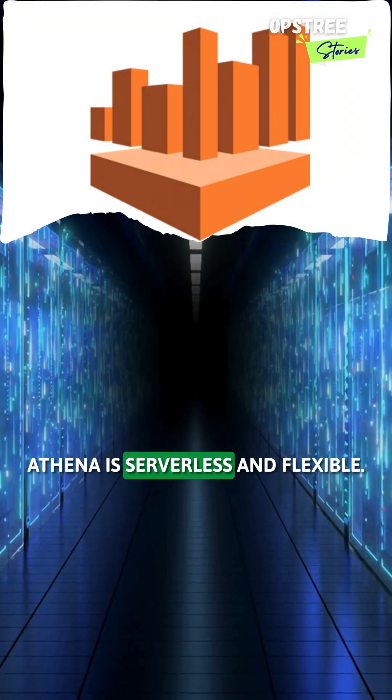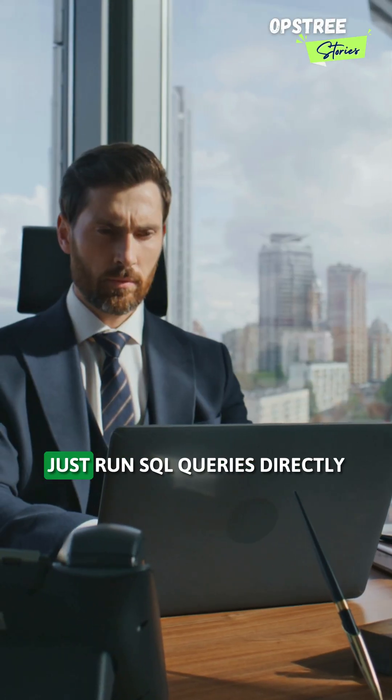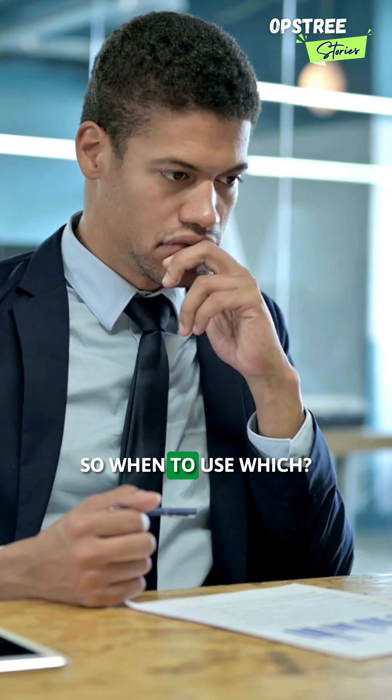Amazon Athena is serverless and flexible. No need to manage infrastructure — just run SQL queries directly on your data in S3. So, when to use which?